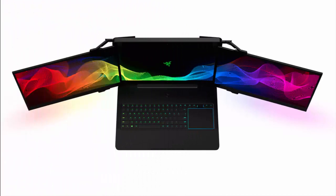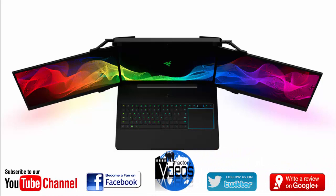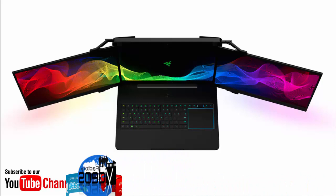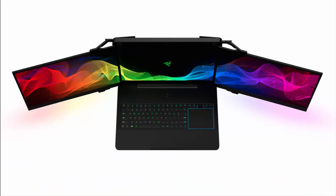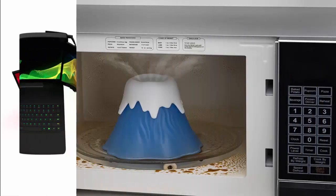Number two: Razer Project Valerie. When you're using a laptop for work, playing video games, and live streaming, one screen isn't always enough — so why not include three? Razer's Project Valerie concept does just that by adding two foldable displays that expand out from the primary screen in the center. Each display is 17 inches diagonally and supports 4K resolution. Razer says they can be used independently or together as one giant display. The downside: it weighs 12 pounds, which is way more than the average notebook.